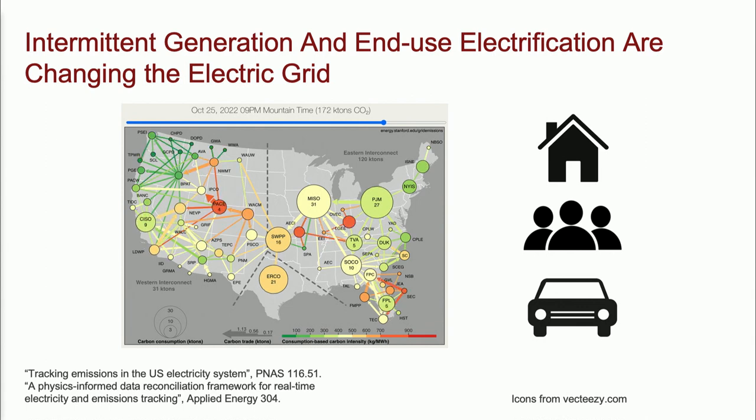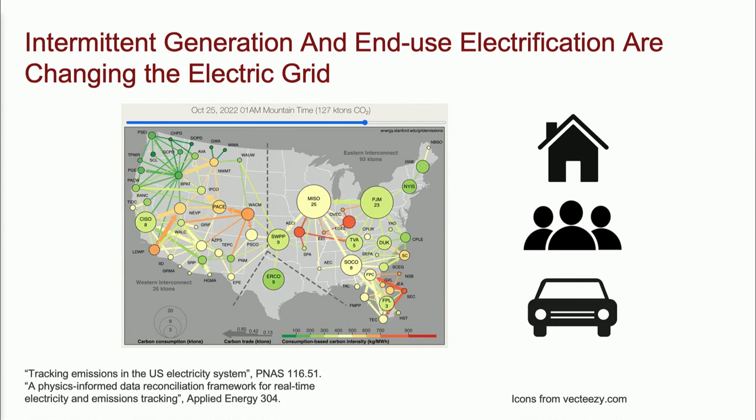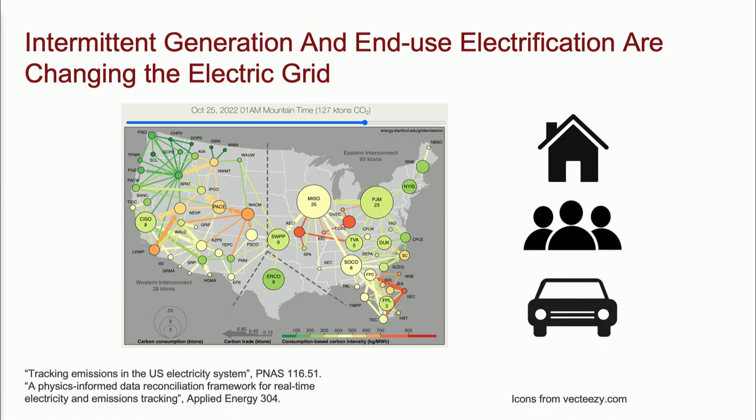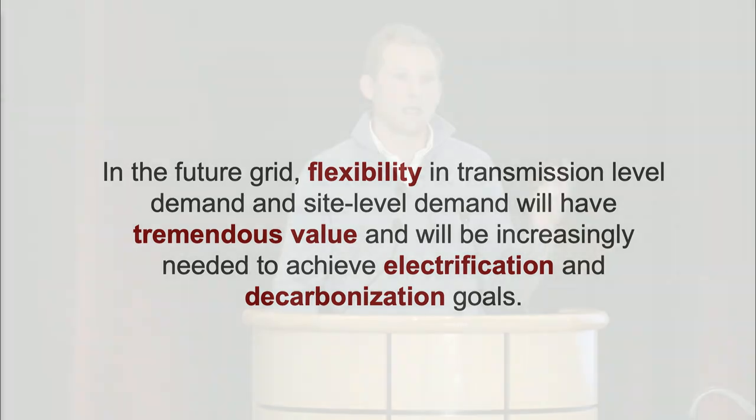Decarbonizing electricity and electrifying heating, cooling, and light transportation will get us about halfway to net zero in the United States. That means the electric grid is changing very fast, both on the supply side and on the demand side. This map summarizes recent research tracking emissions through the U.S. electricity system from generation to consumption. The grid is one giant interconnected machine — what we do on one side affects the other. Decarbonizing electricity means injecting large shares of intermittent renewables. Correspondingly, in the future grid, flexibility in demand will have tremendous value — more than that will be needed if we want to achieve our electrification and decarbonization goals.